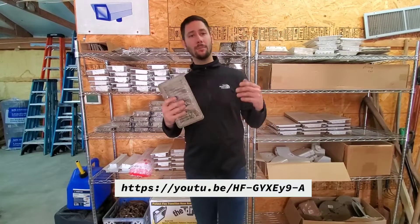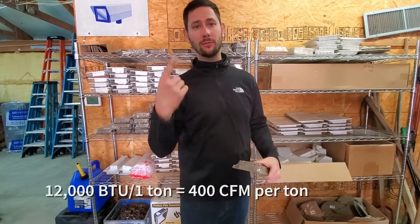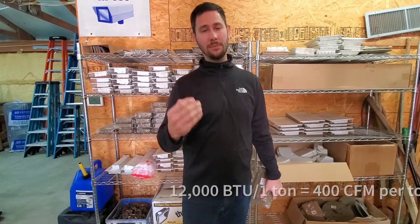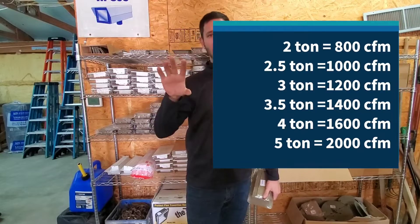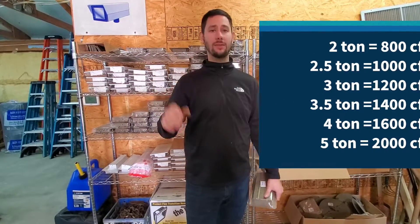So what's the rule of thumb? If you don't know how to figure out your unit's tonnage by the model and serial number, check out my other video on how to figure out the size of your unit. Here are the rules of thumb. One ton is rated for 400 CFM, so a two-ton unit is 800 CFM. I'm going to post up here two ton, three ton, four ton, five ton, and the CFM.